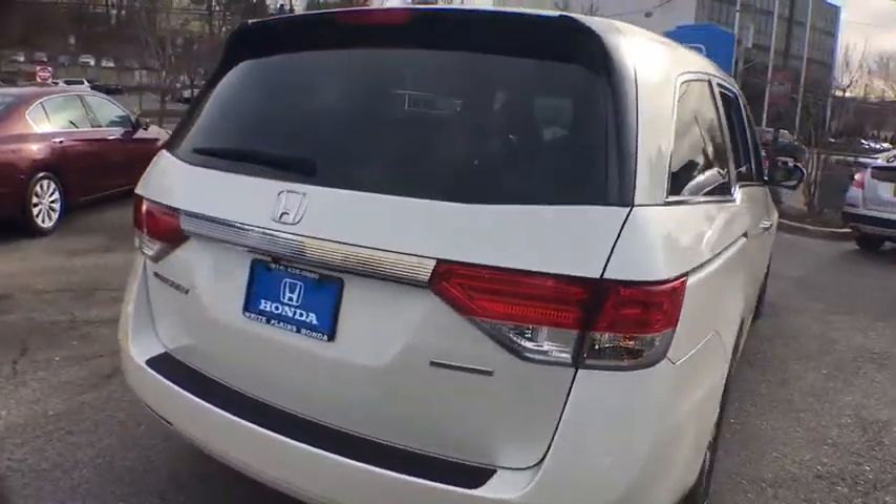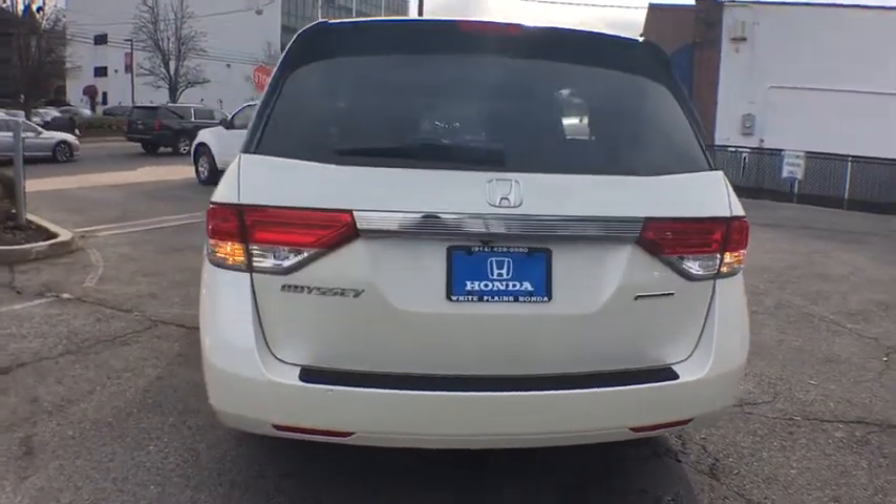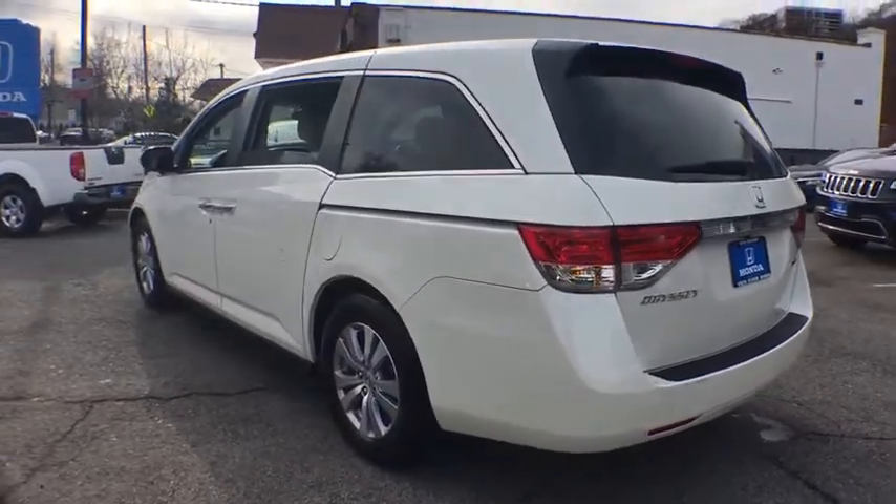Panic alarm, tachometer, remote keyless entry, overhead console, and driver vanity mirror. This isn't just a vehicle, it's an experience. So stop in for a test drive today.